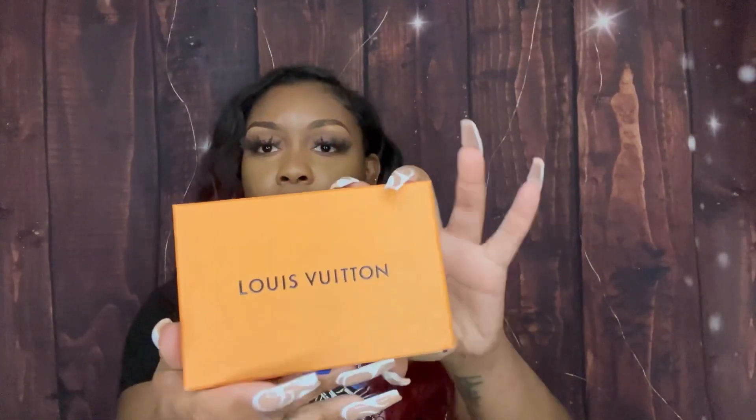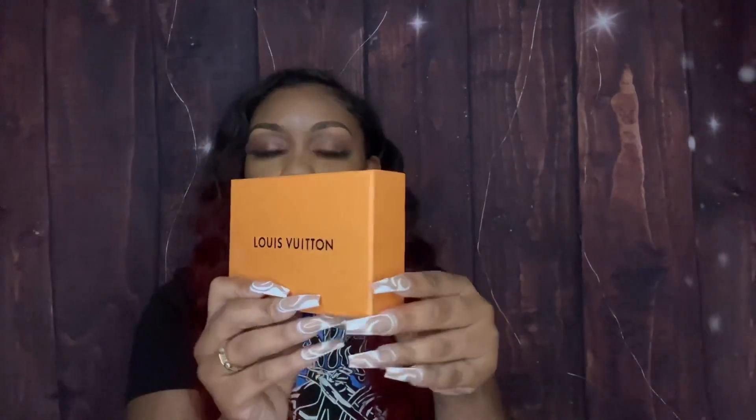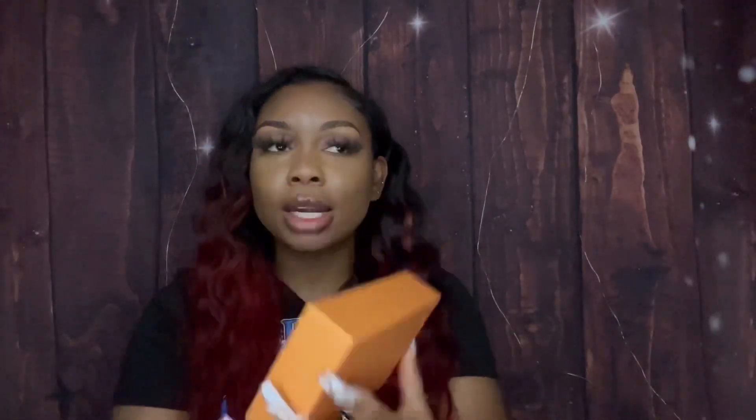The first thing I got is from Louis Vuitton. This is the packaging for it — it comes like this. A lot of the times the packaging comes with the bag, but this one came in a box. You pull it out and then it comes in another bag, and it is some earrings.